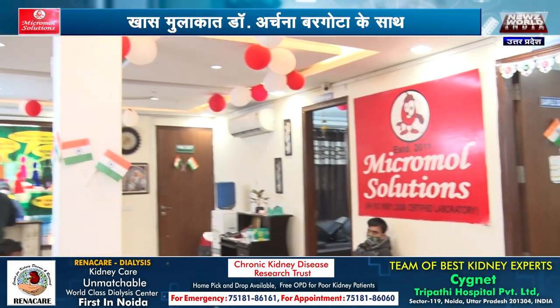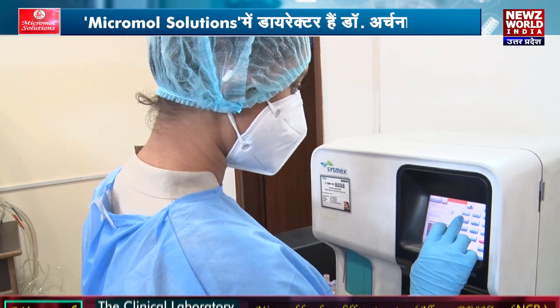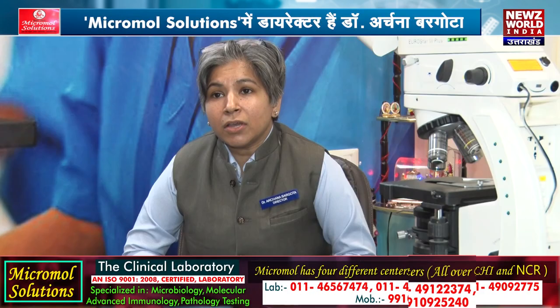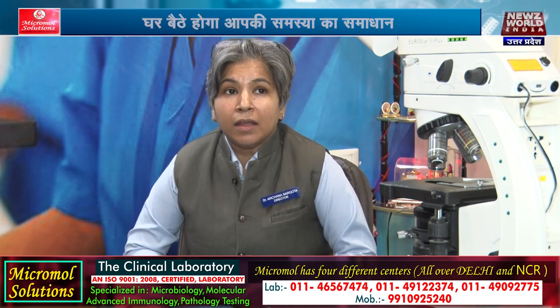I thought that we would specialize in molecular microbiology and cater to all the parameters that take 5 to 7 days at other places. But at MicroMold Solutions, their turnaround time is reduced.